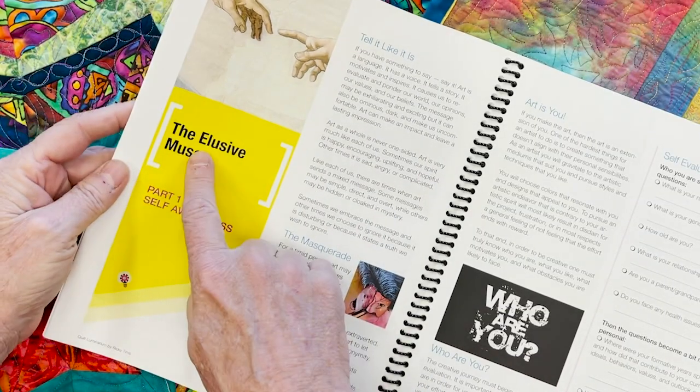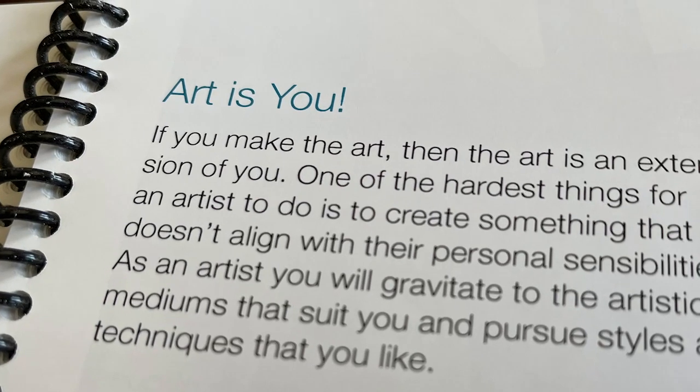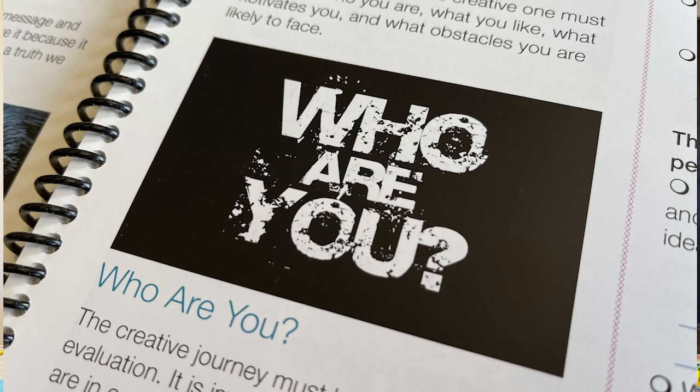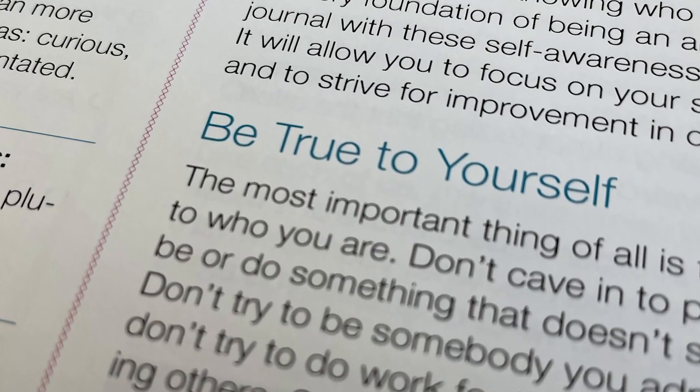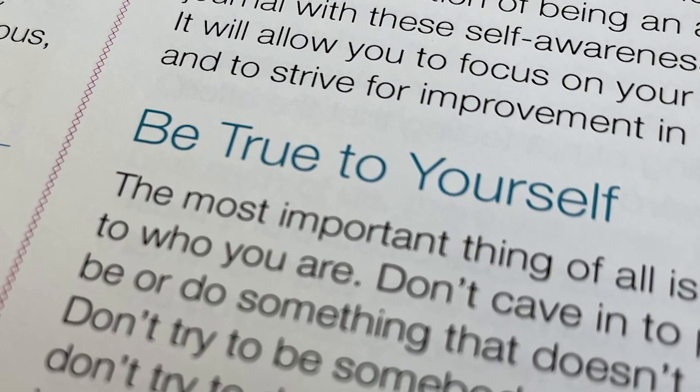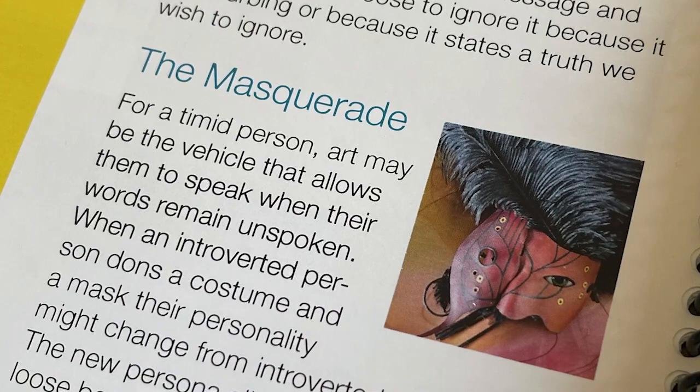The Elusive Muse — we all have our creative demons, whether there are voices from the past that cause us not to believe in our abilities, or that we put more expectations on ourselves than possible. The creative muse helps us learn who we are and how to move forward as a creative artist. You're going to find this section to be very motivational and inspirational.